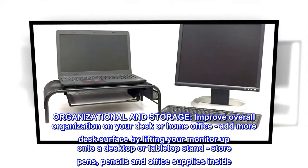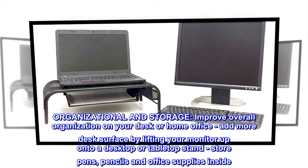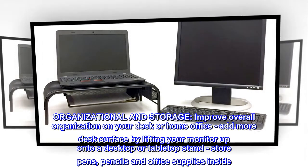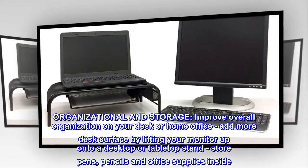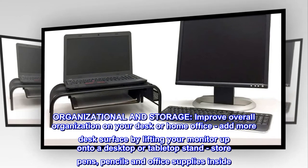Organizational and storage. Improve overall organization on your desk or home office. Add more desk surface by lifting your monitor up onto a desktop or tabletop stand, and store pens, pencils and office supplies inside.